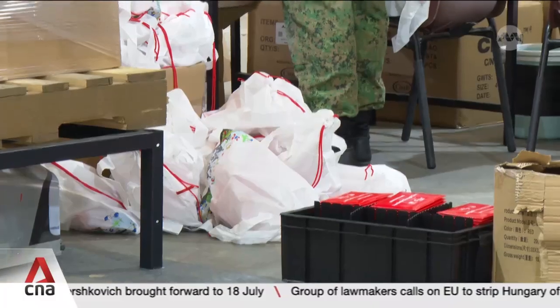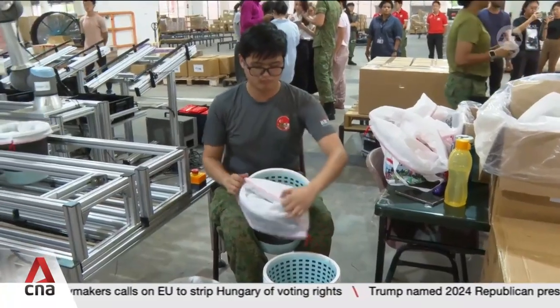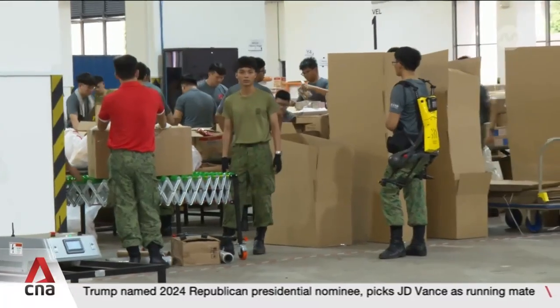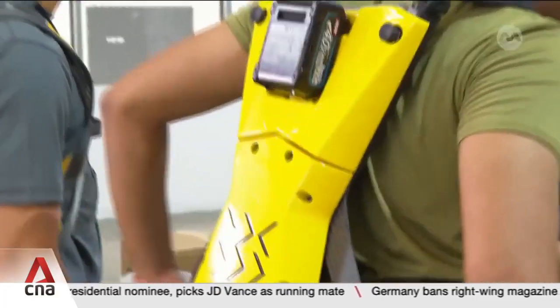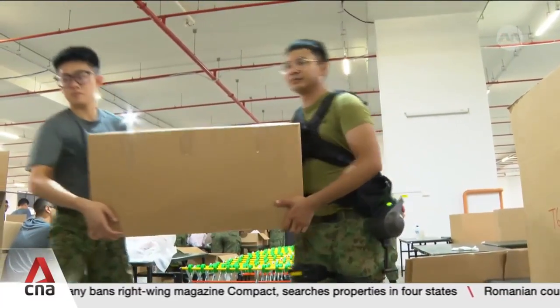These people are racing against time to get 300,000 parade packs ready for Singapore's 59th birthday party. It requires a team of 70 to put these bags of goodies in the hands of every spectator at the parade. To relieve the pressure on the crew and their backs, organisers are using exoskeleton suits to help ease their load.